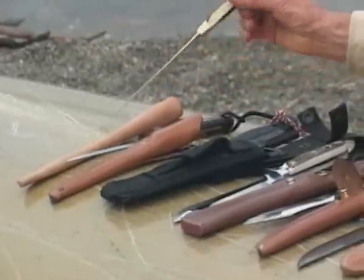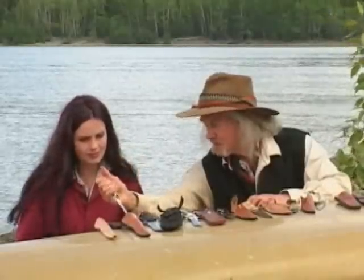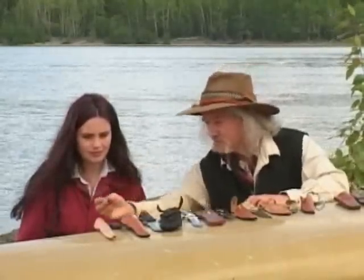And the last knife, Laura, is this one, which is a filleting — a thin-bladed filleting knife. You see how flexible that is? That's for doing big fish like salmon.